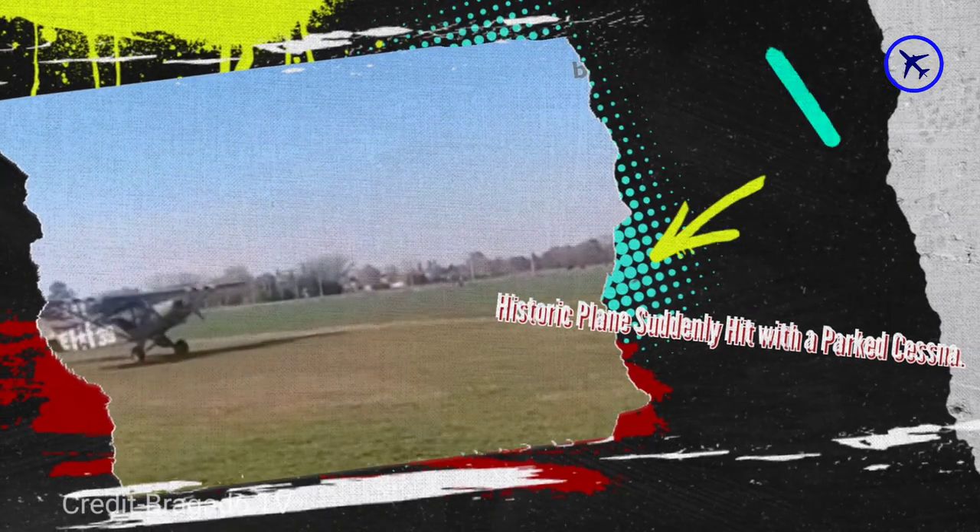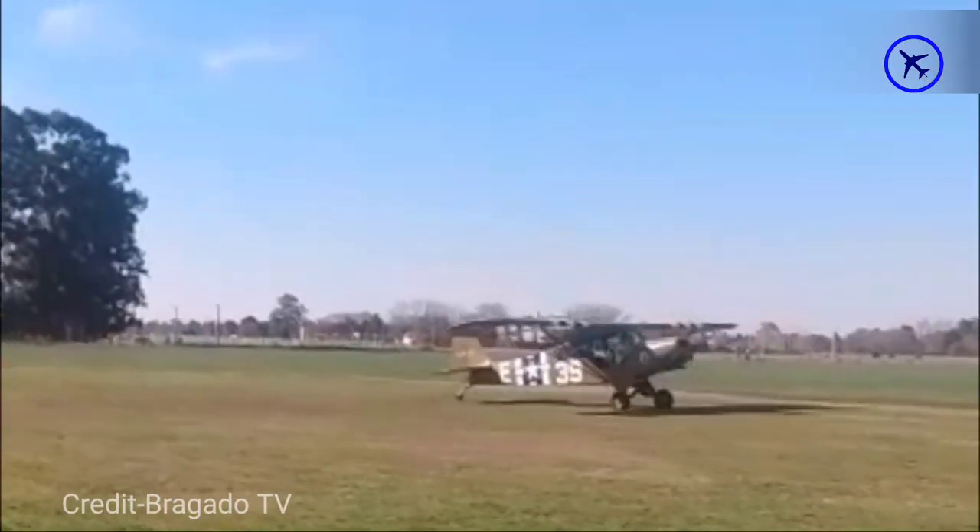This amazing historic plane suddenly hits a parked Cessna — maybe the pilot wanted to test its build quality.